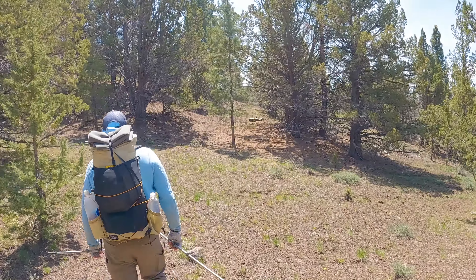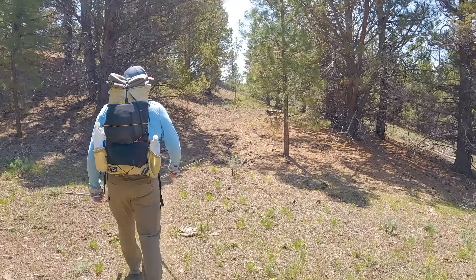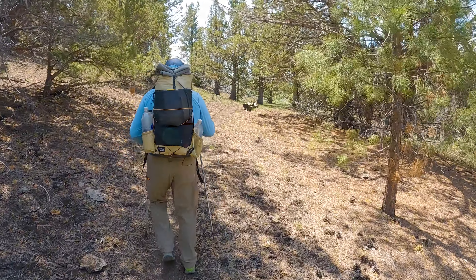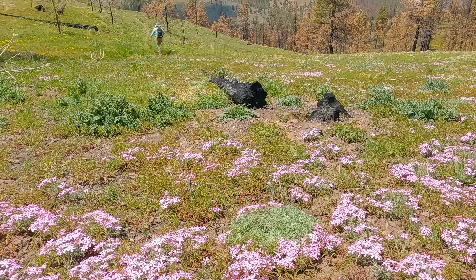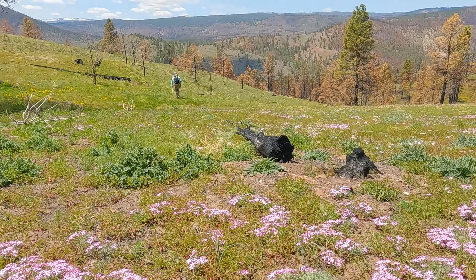This pine smells so good. Yeah, 160 miles in, essentially this is our first legitimate trail. Looks like we'll get most of the climbing done of this section just today — yeah, a 2,700 foot climb today.